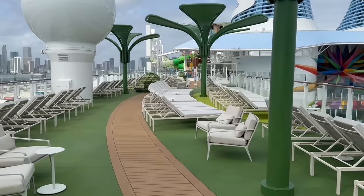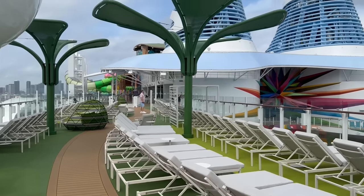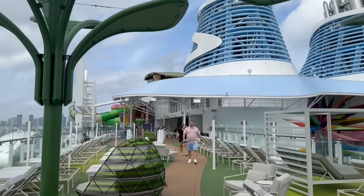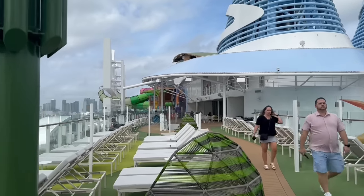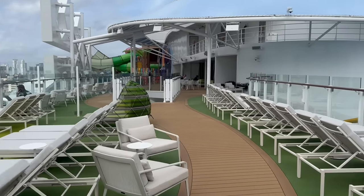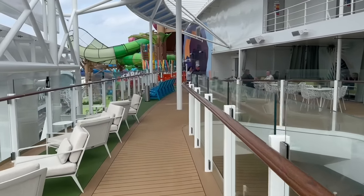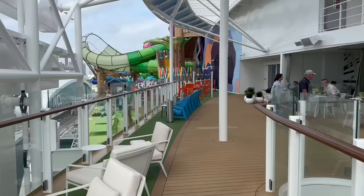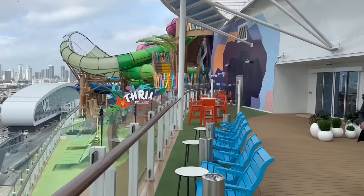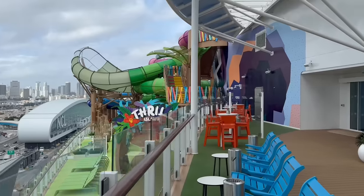There's a path along deck 17 with loungers on both sides, and some cool built-in shade over some of the loungers, so if you want to avoid the hot sun you can catch a break up here. There's a staircase that takes you down to deck 16. Check out this view of Thrill Island — this is where the Category 6 water park will be on board, the largest water park on a cruise ship.